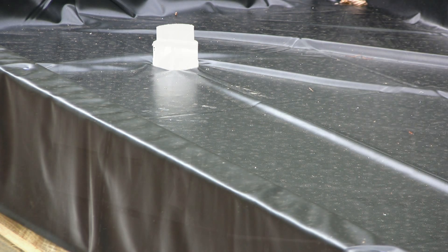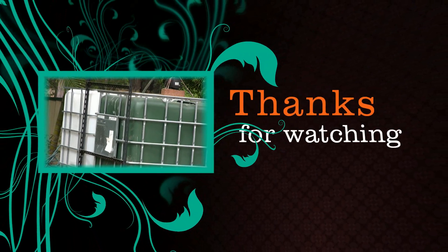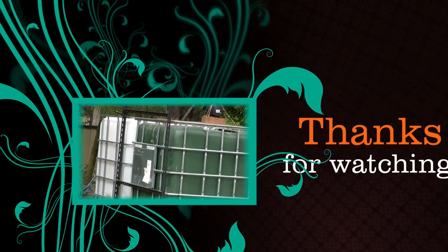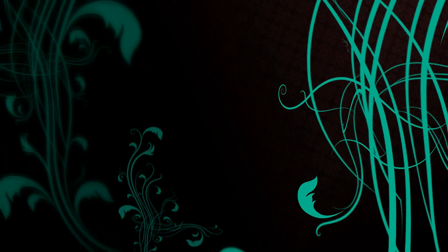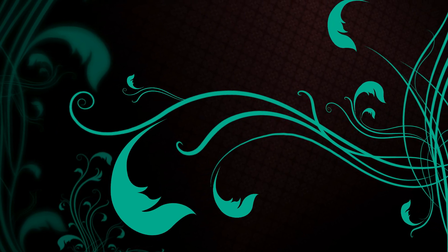Well, that's it for today folks. Hope you've enjoyed watching — if you did, click the little thumbs up button at the bottom. This is Gordon signing off for another time. Today's the 25th of the 10th. Bye.